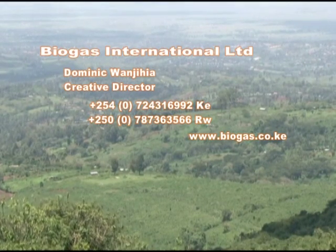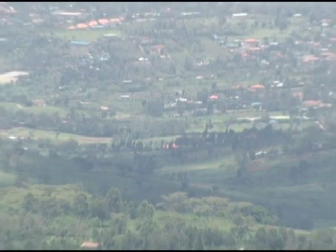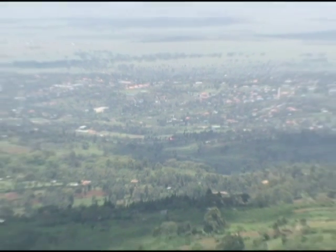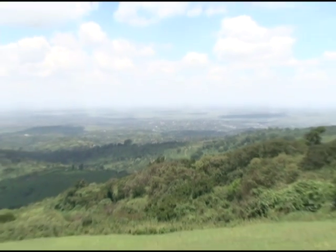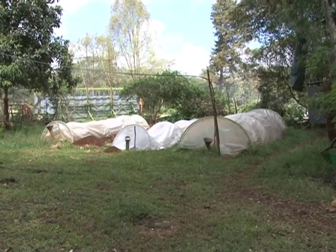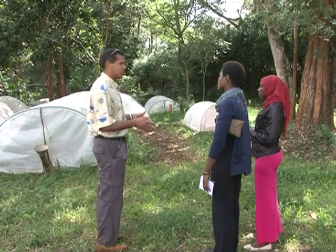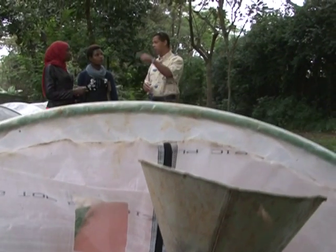95% of homesteads in developing countries rely on firewood fuel for their domestic energy, which translates to depleting forests. Realizing how fast trees were disappearing from the Ngong forest, Dominique Wanjahia decided to come up with a fuel solution for the Maasai community in Ngong, and this gave birth to the Flexi biogas.